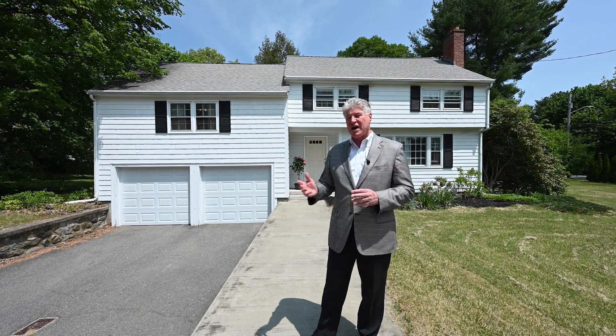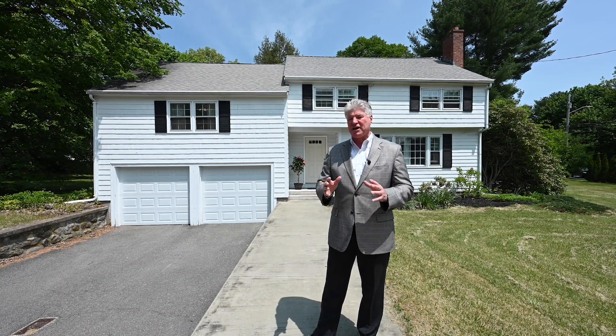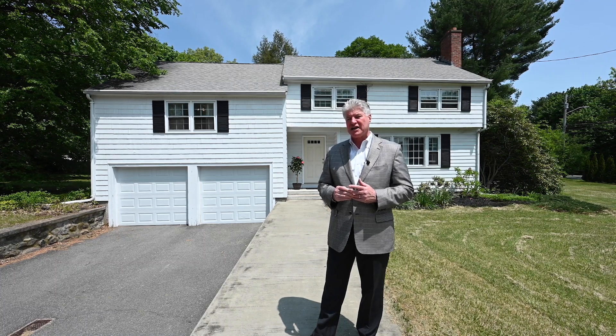You have a two car garage here, very private backyard, very convenient, well laid out property. We're going to have an open house on Saturday and Sunday from 11 to 1. The price is $679,999 and I'll look forward to seeing you then.